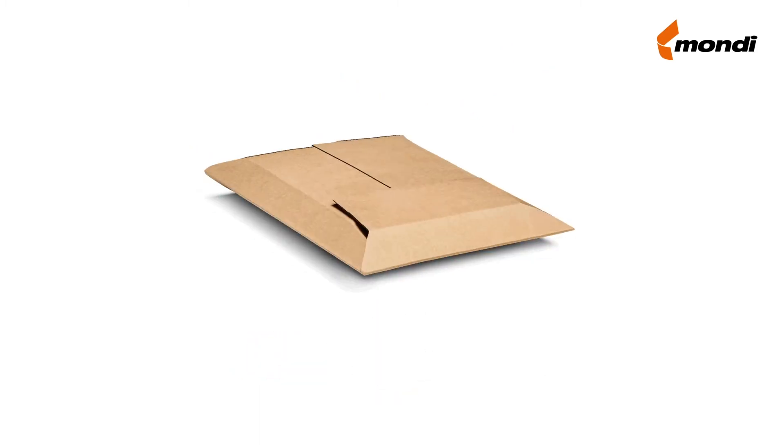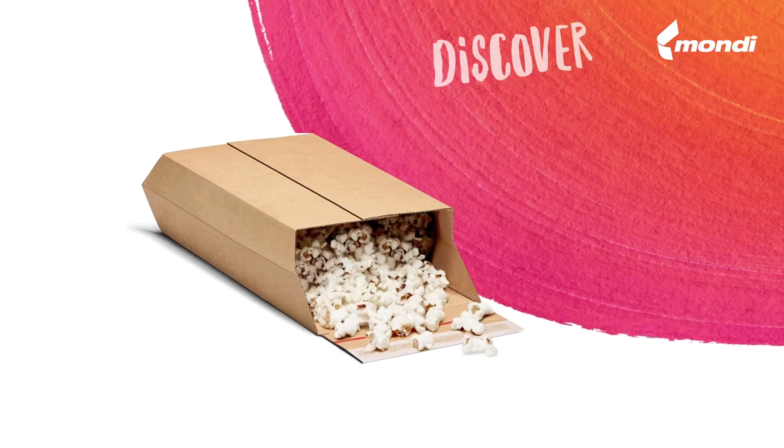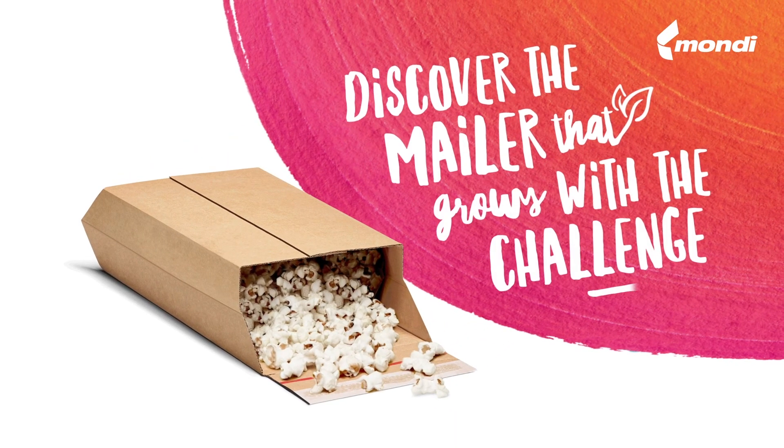Like popcorn, but without the microwave. Discover the mailer that grows with your challenge.